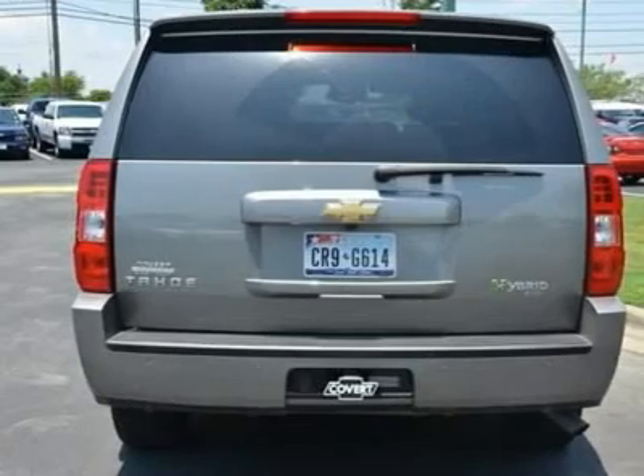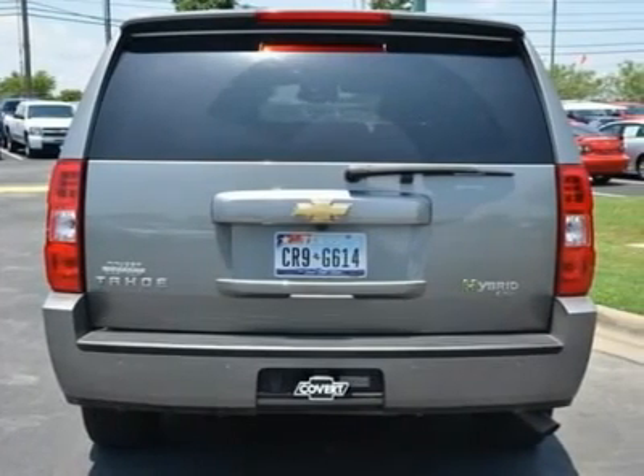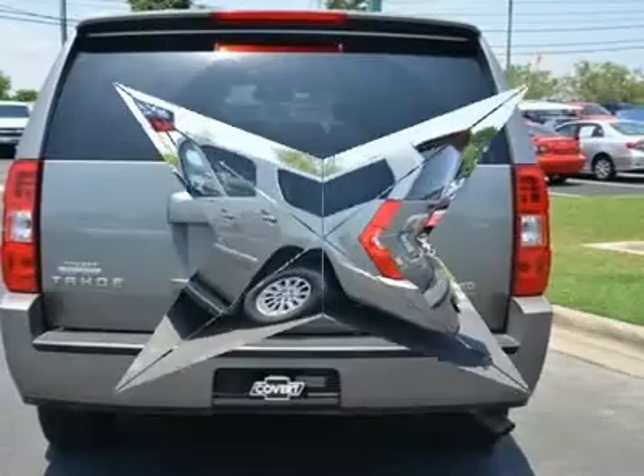Consumer Guide Large SUV Best Buy. Visit our virtual showroom 24/7 at hennachevrolet.com.